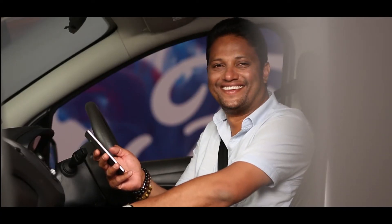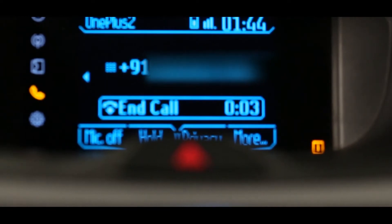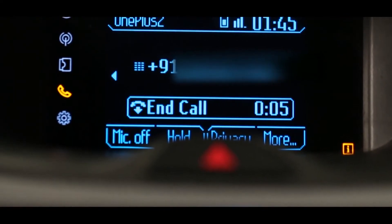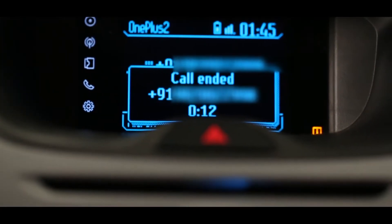but it also helps you to make and receive phone calls like this. Hi Manish, how are you? Very good, good morning. There you see, it can work. Sorry Manish, we're trying out the Sync system on the Ford Figo right now. There you go, worked brilliantly.